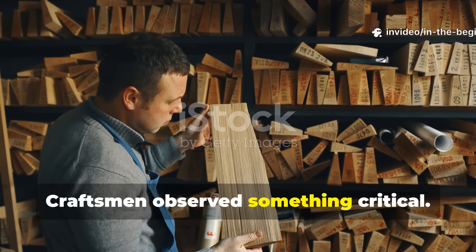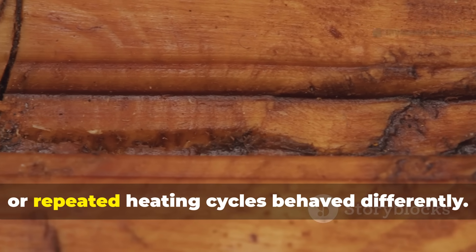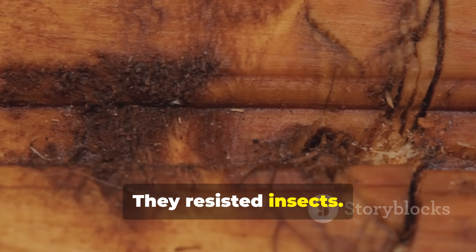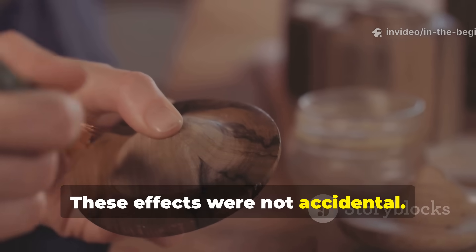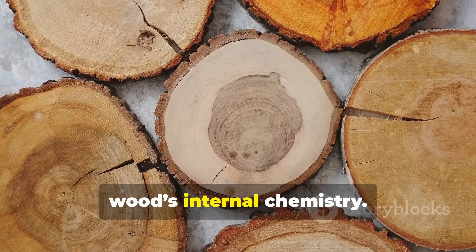Craftsmen observed something critical. Boards exposed to certain liquids, smoke environments, or repeated heating cycles behaved differently. They stiffened, they resisted insects, they cracked less, and carried weight more reliably. These effects were not accidental. They were engineered through a strengthening process that altered the wood's internal chemistry.